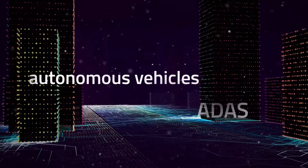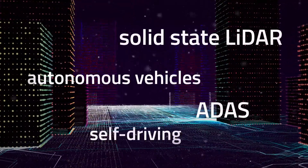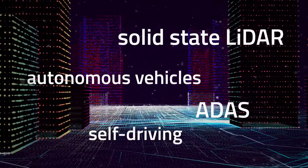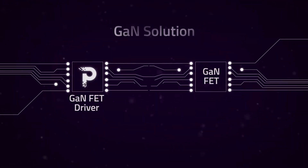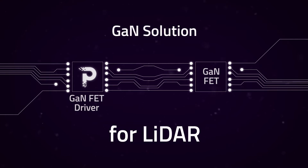The autonomous driving and ADAS industry is advancing in leaps and bounds as the resolution of LiDAR imagery increases. Using the combination of GAN technology and an ultra-fast switching GANFET driver is key to the success.